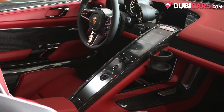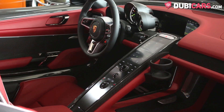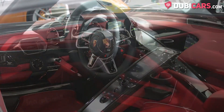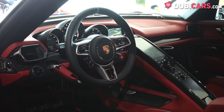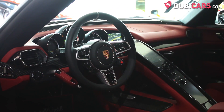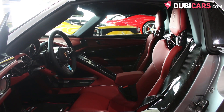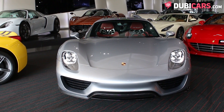wrapping itself around the touchscreen multimedia system used for controlling navigation, Bluetooth and other useful applications. Just above is another display for the navigation. All this is hooked up to a Burmester sound system for some high-quality audio.